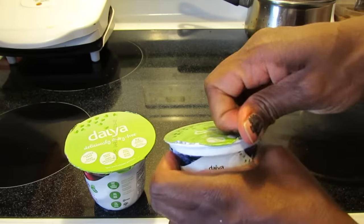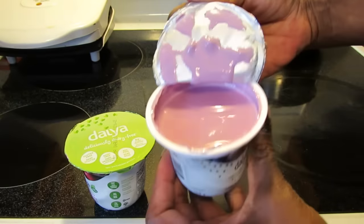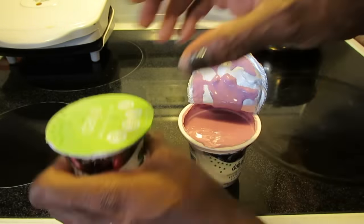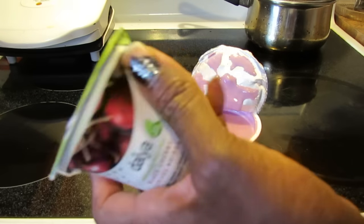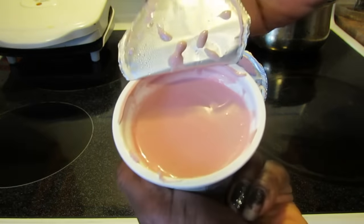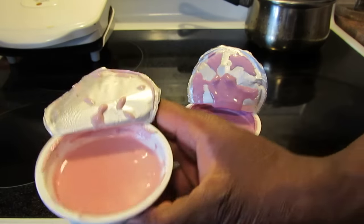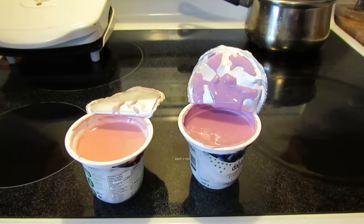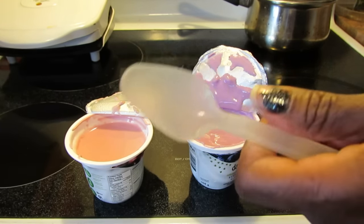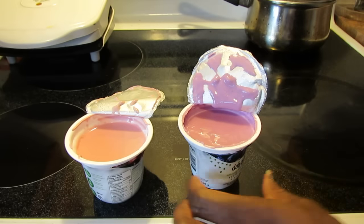I'm going to sample these now. Opening it up — okay, so the blueberry is very purpley colored, like a pre-mixed kind of flavor. The black cherry is more of a pinky color. I wonder if it has some fruit pieces. Let me grab two spoons — I'll start with the black cherry.